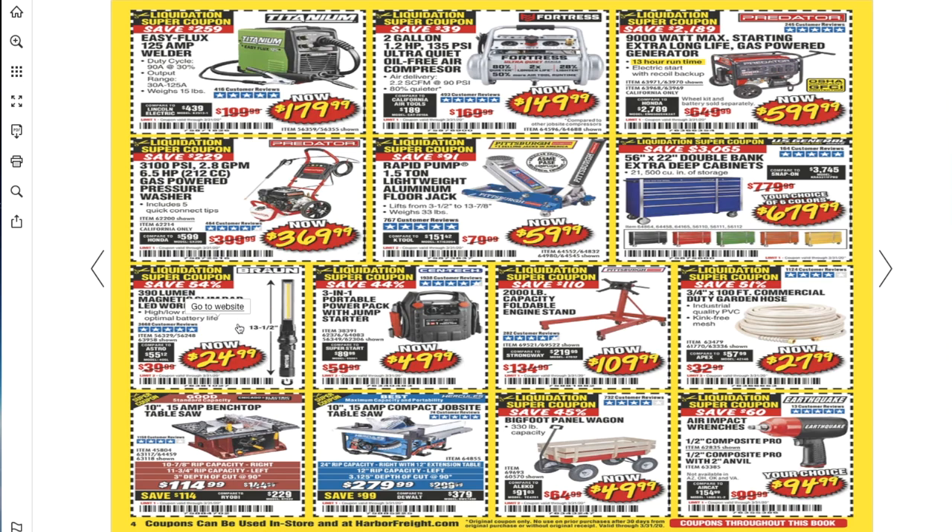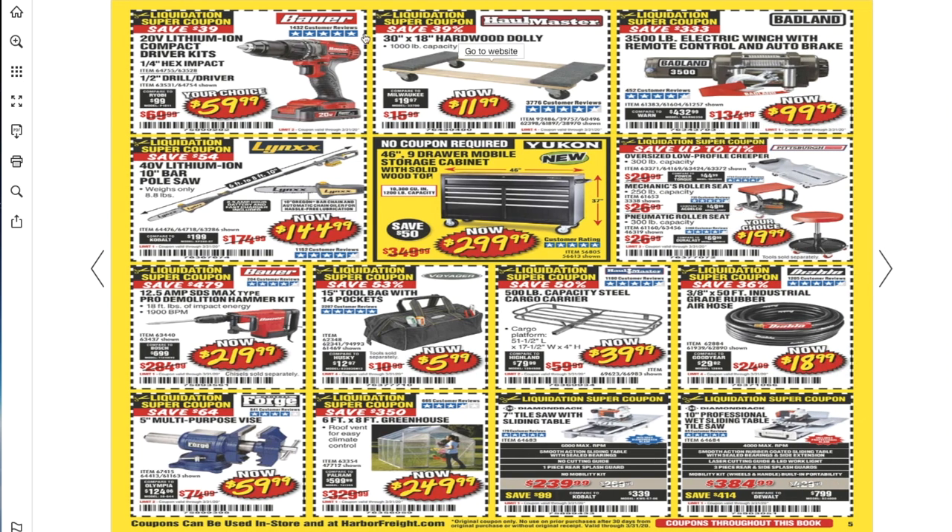You got the 3-1 portable power jumper for $49.99. There's a garden hose for $27.99 — would not recommend it, it's flimsy and cheaply made. The Hercules table saw is the best one — if you need a table saw, pick up the Hercules. You got the Bauer — I have it, works really good. It's not like a DeWalt; I'd say it's DIY mid-range.